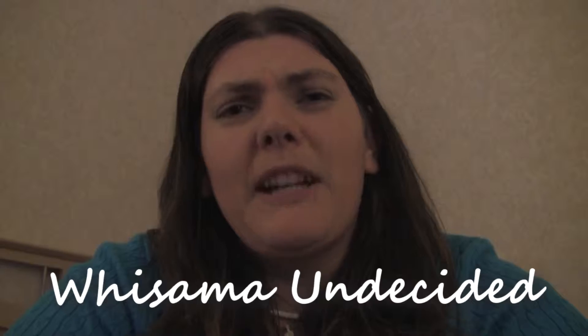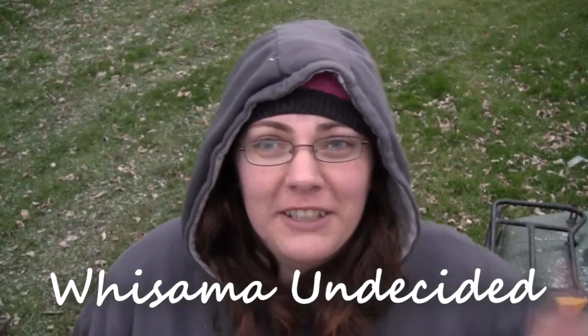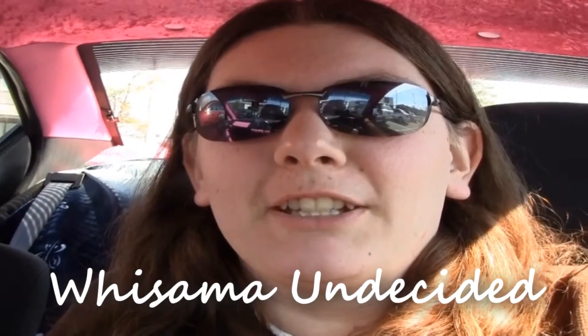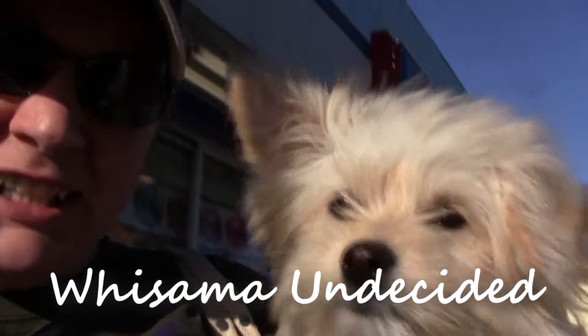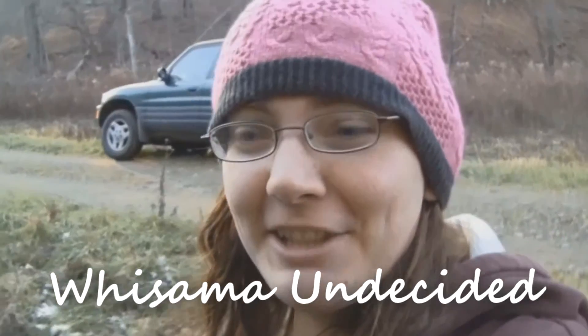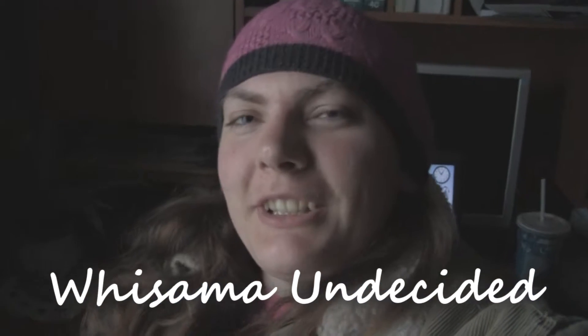Hi guys, it's Summer with Summer Undecided. It is the first Saturday in May, and if most of you guys don't know, that means it's Free Comic Book Day. So I'm going to take you inside of Apocalypse Comics in North Myrtle Beach. That's my new comic shop now that I moved, and I will show you what the free comics are that they have this year, and what it's like to enjoy Free Comic Book Day.